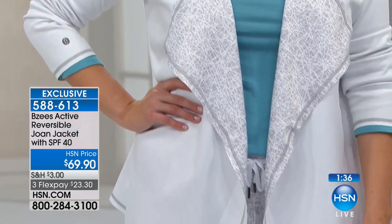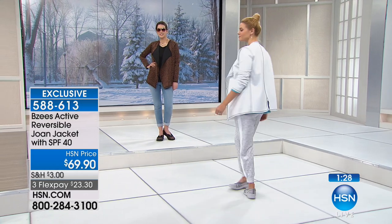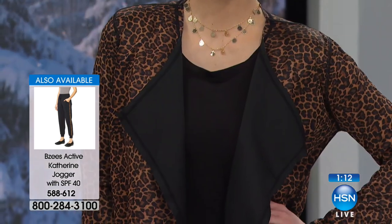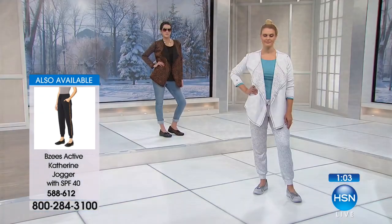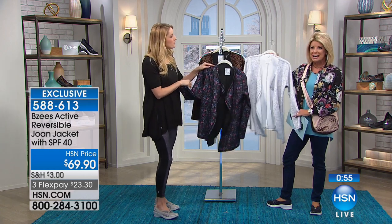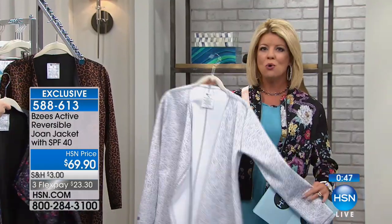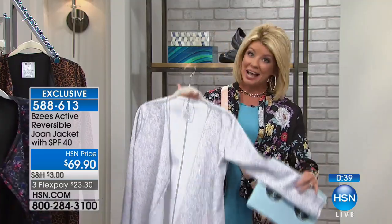They're wearing the print side with the black accent, or the solid white with the crisscross accent — the way Brittany is wearing it with the jogger pant, which is available. Many of you have already pre-selected them. We're in this comfort movement, and that's what we've brought to you. As women have told us they love their BZ's and asked what more can be done, we brought in this whole athleisure line starting with the Joan jacket. It has the versatility of solid or print, never wrinkles, is cool and cozy, the perfect weight and stretch — a two-in-one jacket with SPF 40 that stays even through washing.